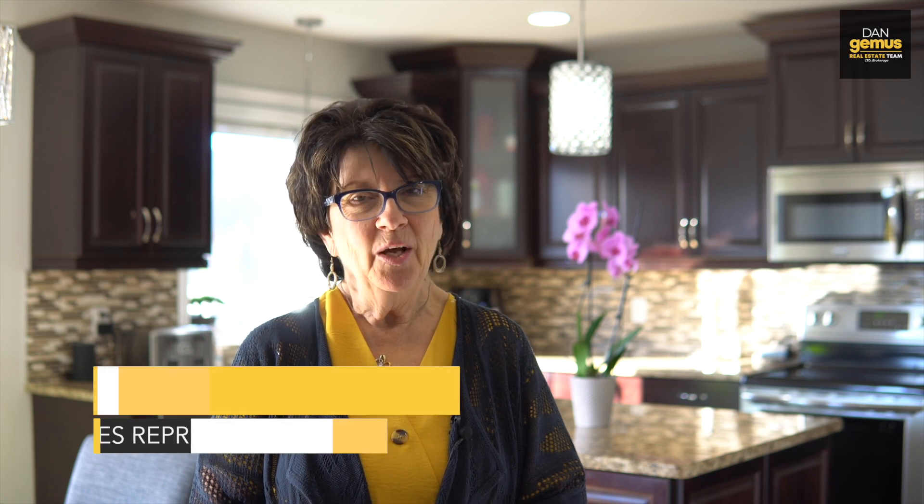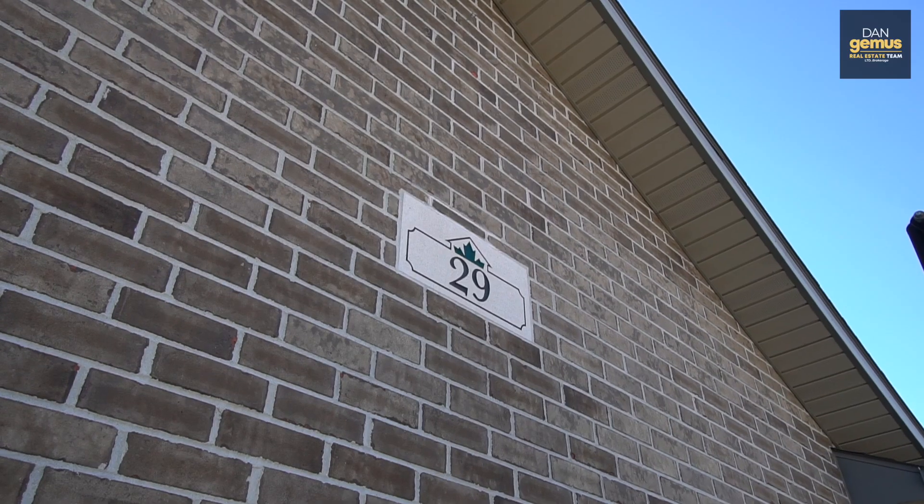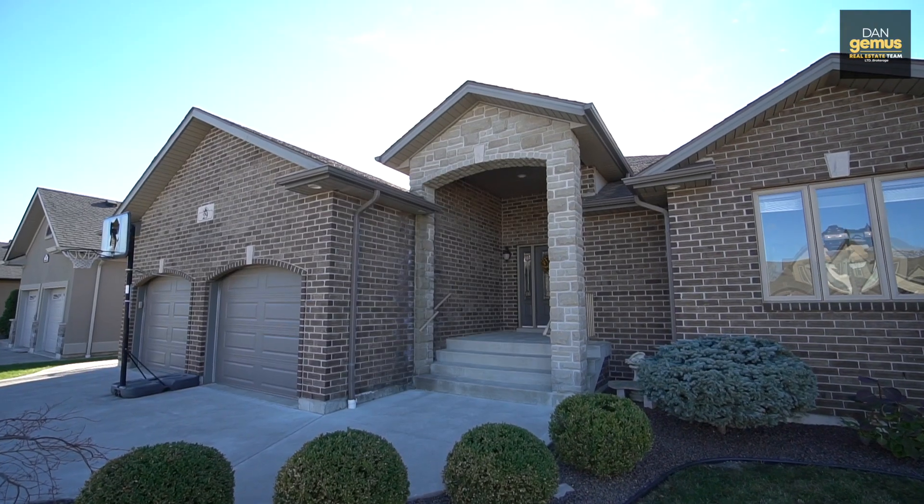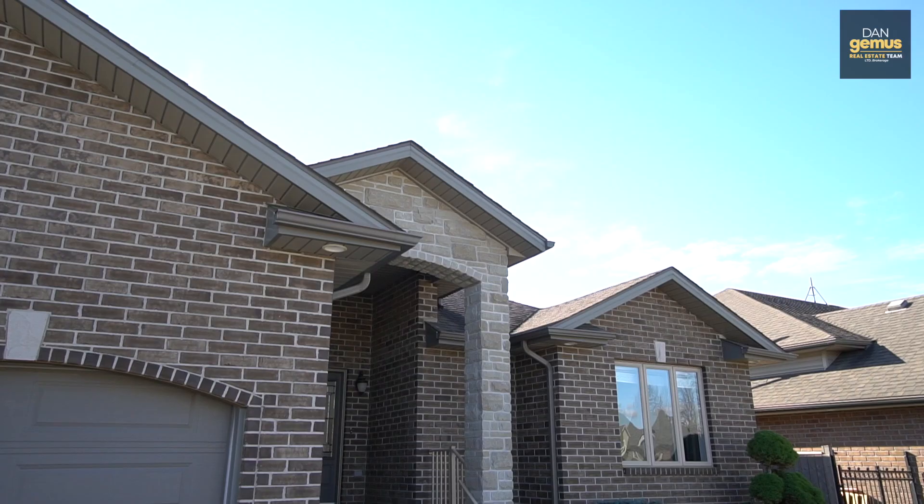Hello, my name is Kathy Talbott. I'm a sales representative with the Dan Jemis Real Estate Team. Welcome to 29 Hilton Court in Amherstburg. This beautiful custom-built brick-to-roof ranch shows great top to bottom.